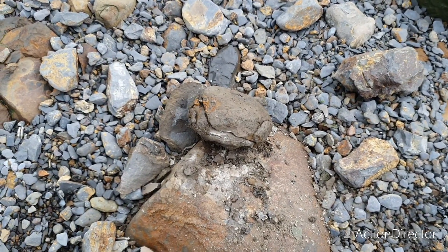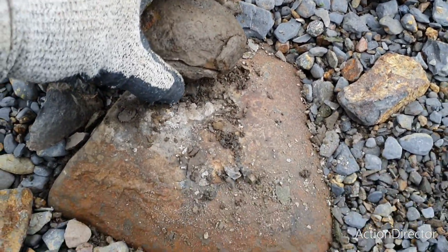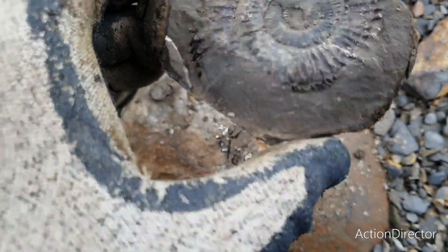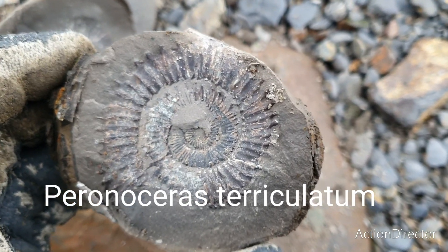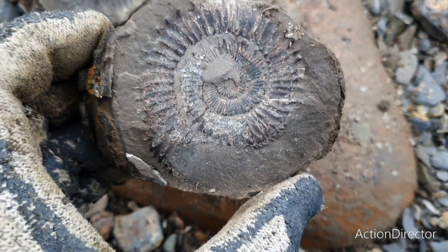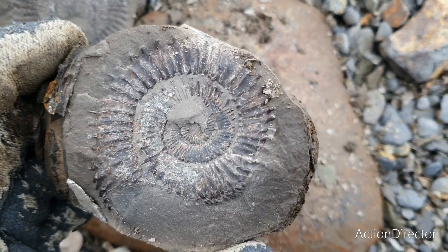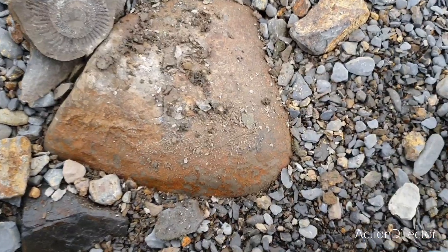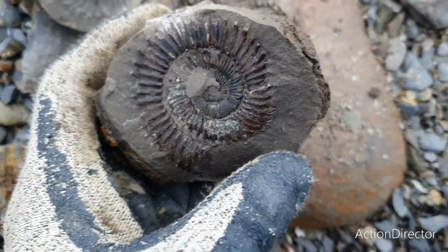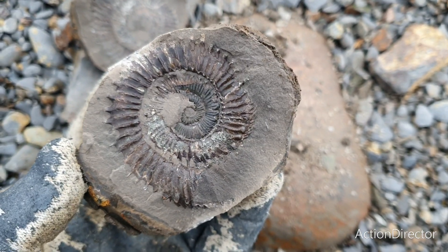On the way back I found a couple more nodules and decided to split them right here. I managed to find an ammonite that looks really nice - it looks to be a perisphinctus maybe. It seems to have some spines there as well, and it looks to be a very complete and very nice ammonite indeed. I'm really happy with this one. Now you can see it better - it's a real beauty and a very nice ammonite to end the fossil hunting day with. Happy days!